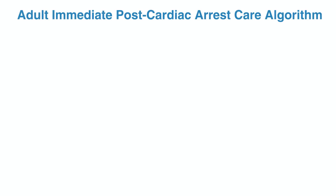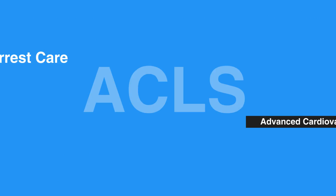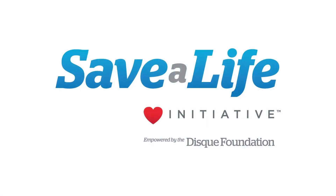For the adult immediate post-cardiac arrest care algorithm, please refer to figure 30 in your corresponding ACLS manual. This concludes our lesson on post-cardiac arrest care. Next, we will review symptomatic bradycardia.